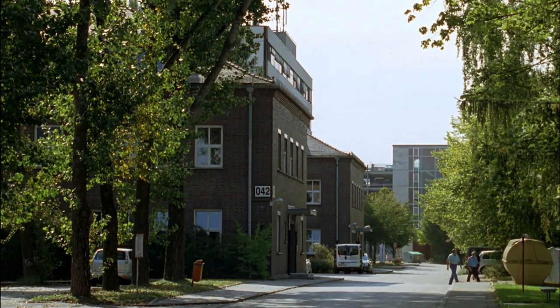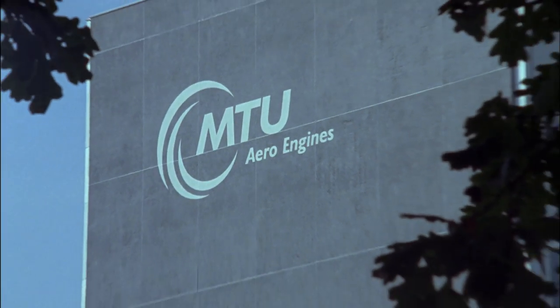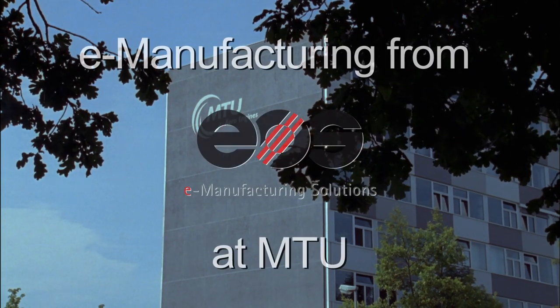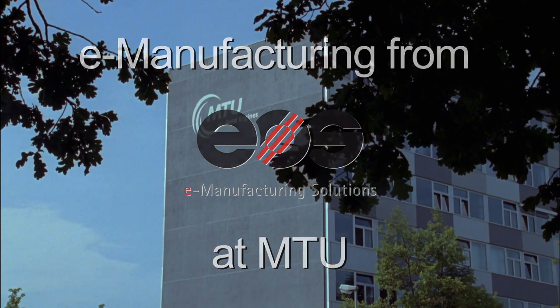Innovation is the moving force behind MTU Aero Engines, which sometimes also means having to cope with challenges. From an economic point of view, we have to reduce the production costs of our parts.